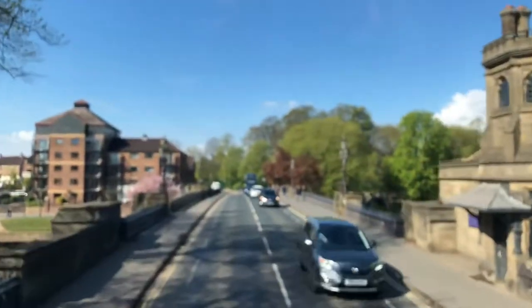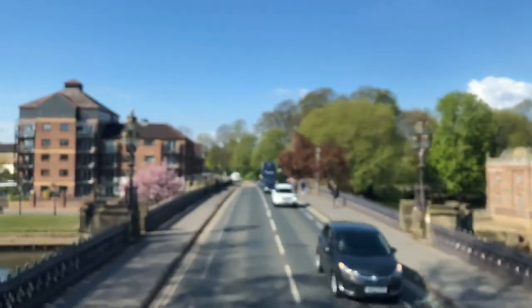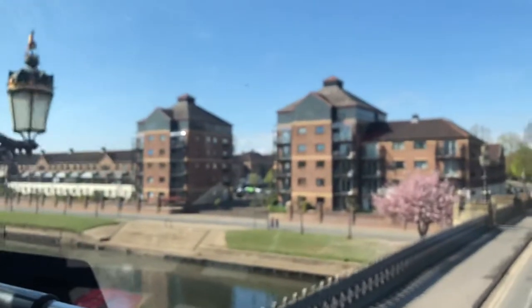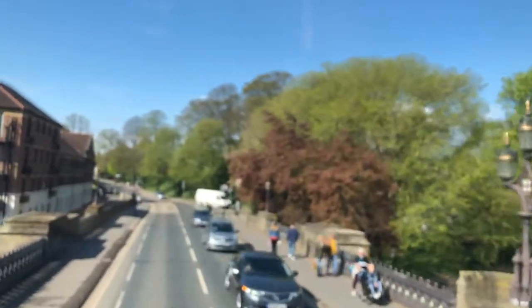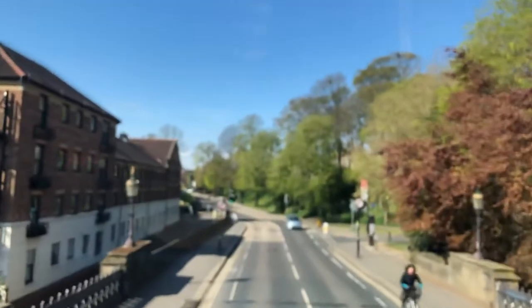We move on to Skeldergate Bridge and cross the River Ouse, York's main river. Look to your right to see Ouse Bridge, the oldest of the bridges, built in 1821, replacing various older bridges dating back to Viking times.